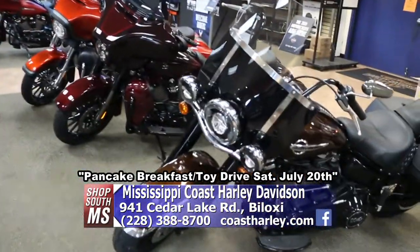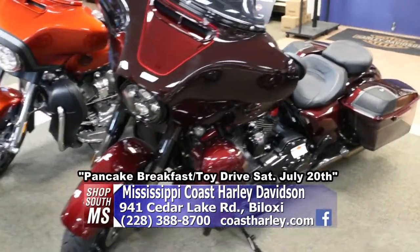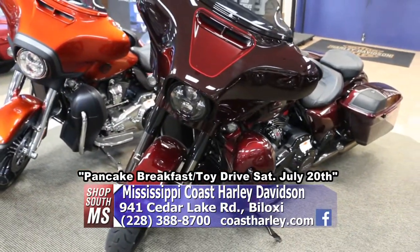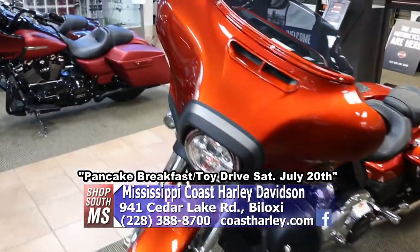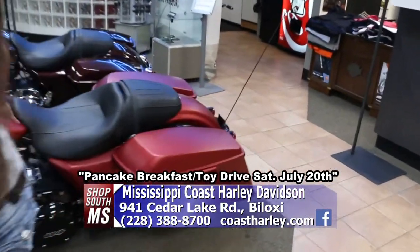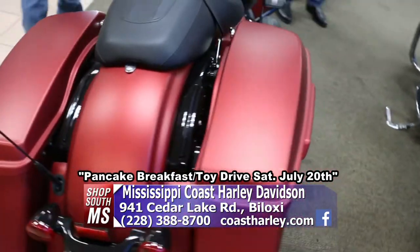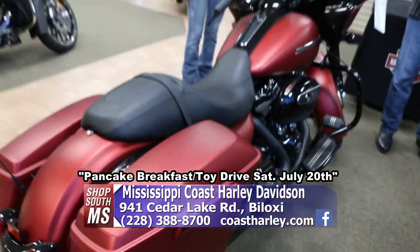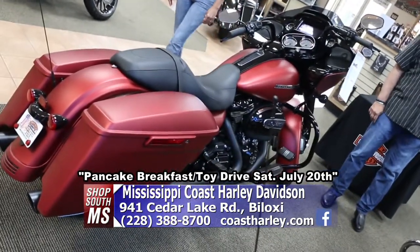I love this one here — that's a beautiful color. That's the CVO, top of the line right there. And as you go on through here, I noticed some different finishes. This one's kind of a matte finish — they call it denim, because it's not glossy or shiny, just kind of subtle. That's really nice.